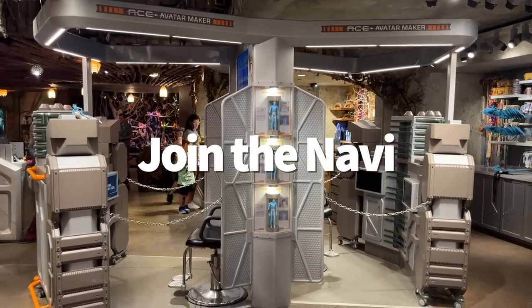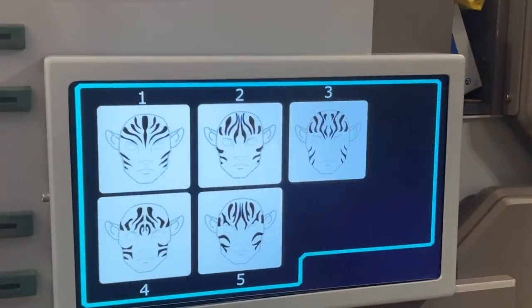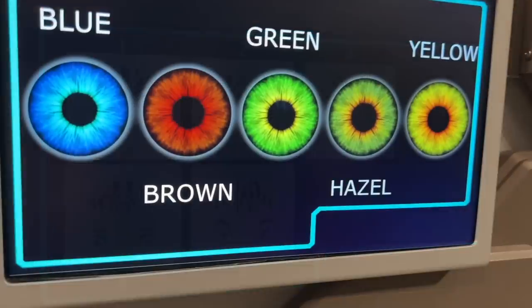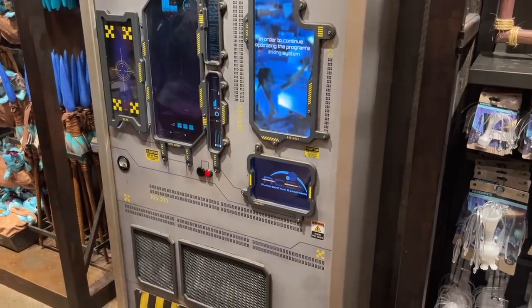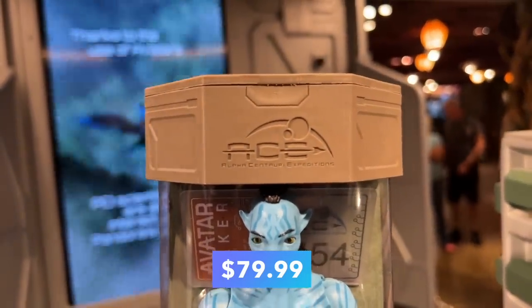Did you know you can join the Na'vi? One of the most unique souvenirs in all of Disney World can be found at the Wind Traders gift shop inside Pandora. The Avatar Maker is a machine that scans your face and creates an Avatar Na'vi figure for you. The scan can replicate pretty much all of your facial features — unless you have freckles, since the Na'vi apparently don't have them. Even though Na'vi don't have eyebrows, cast members told us they add eyebrows to make the figurine look more like you. Na'vi generally only have eight toes and eight fingers, but the figure you get will have 10 digits each. You can make an Avatar figure for $79.99.